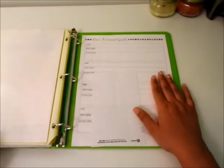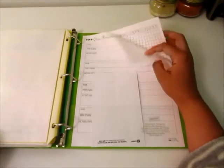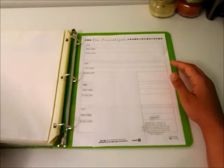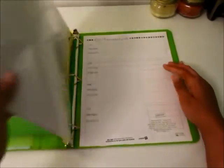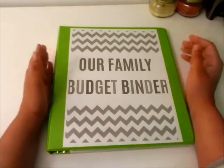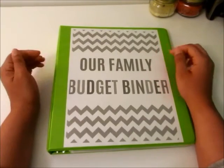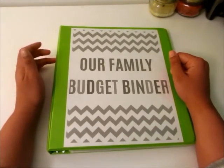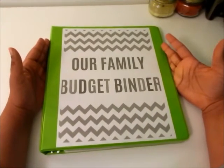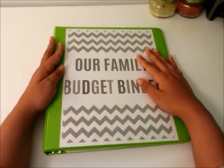I have some extra financial goal paper in the back, as well as extra recurring bill paper and extra tabs in case I need to change any tab names. That's my budget binder - I'm going to start using it full time on December 1st, but I wanted to share it before I put personal information in. I hope you guys enjoy it and are inspired to do your own financial or budget binder. See you in the next video!